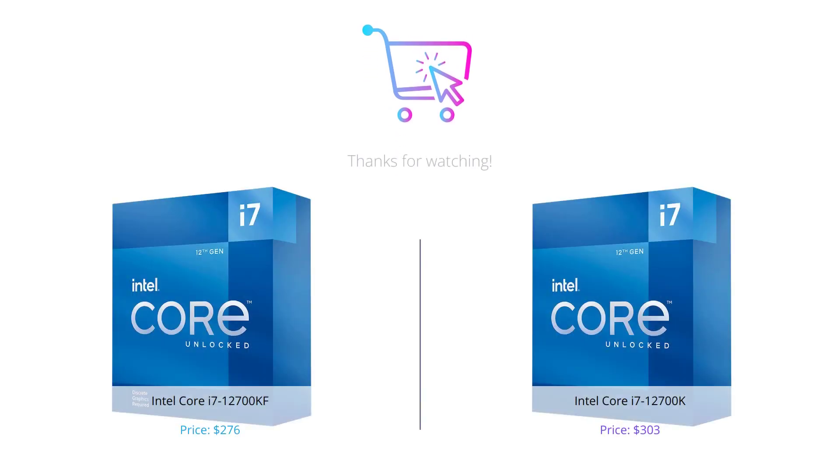That's all for our comparison today. In summary, both the Intel Core i7-12700KF and the Intel Core i7-12700K are great processors, each with their own unique strengths. It's up to you to decide which one best fits your needs. Don't forget to like this video, comment your thoughts, and subscribe to our channel for more tech content.